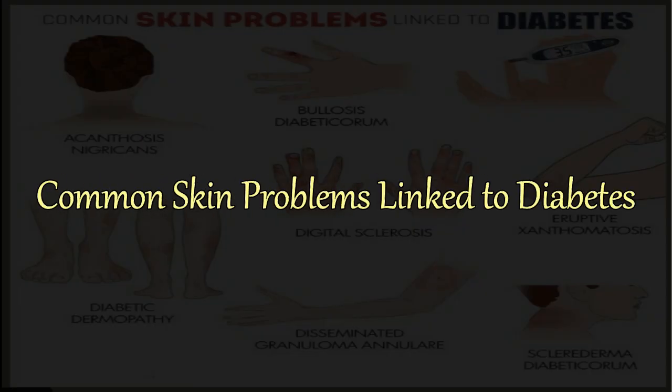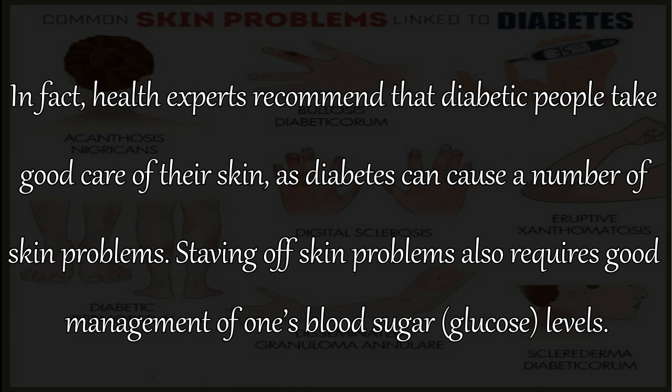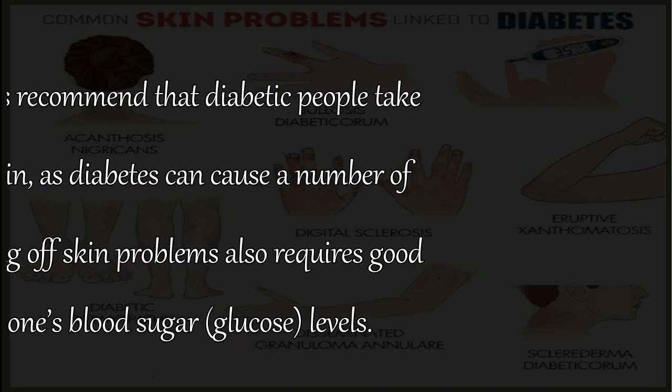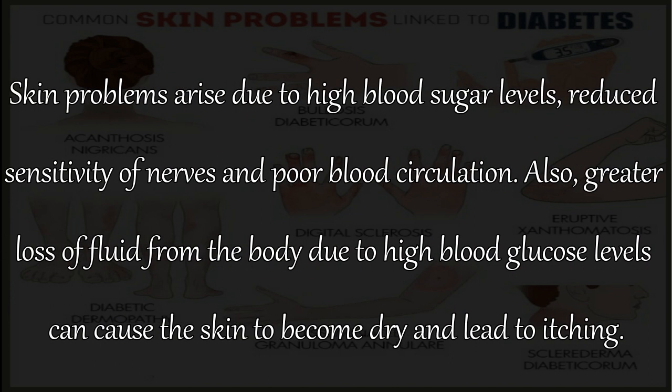Common Skin Problems Linked to Diabetes. Uncontrolled diabetes affects different parts of your body, including your skin. Health experts recommend that diabetic people take good care of their skin, as diabetes can cause a number of skin problems. Staving off skin problems also requires good management of one's blood sugar levels. Skin problems arise due to high blood sugar levels, reduced sensitivity of nerves, and poor blood circulation.